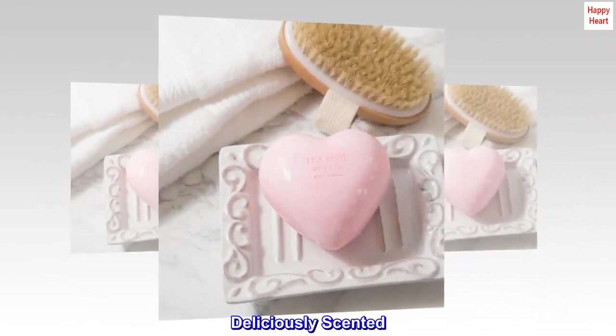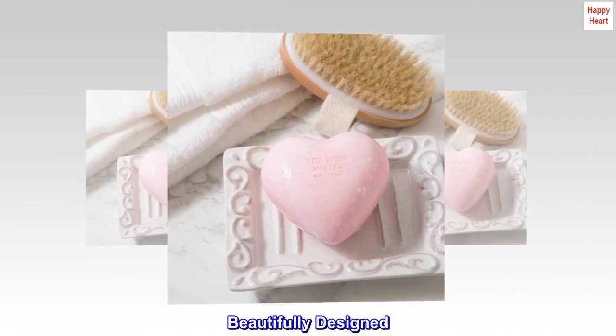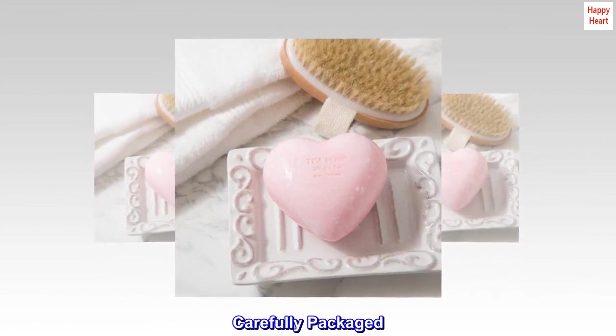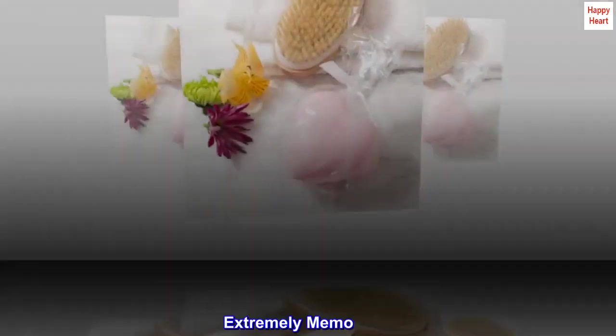Deliciously scented. Thoughtfully curated. Beautifully designed. Carefully packaged. Perfectly giftable. Extremely memorable.